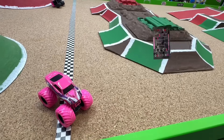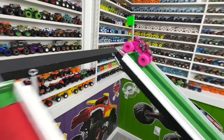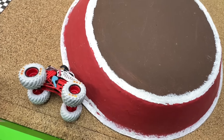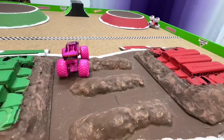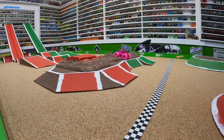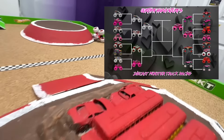Up next: monster mutt dalmatian toy fair replica in the red lane takes on hyper fuel calavera. Calavera gets a little hole shot out of the gate, but has problems getting hung up on the center obstacle, while dalmatian is smooth over the back obstacle for the win. From the track cam: calavera stretches out the lead by about a truck, but pops and slows up on the center as dalmatian goes smooth over the buses with a crash to take the win. Monster mutt dalmatian crosses the line first and moves on.